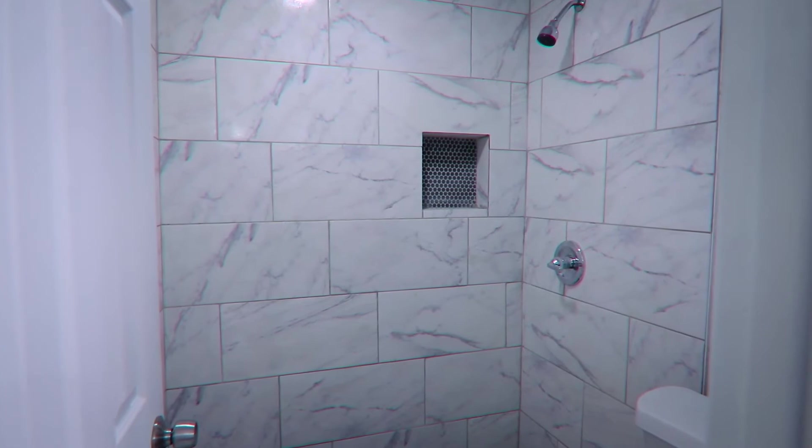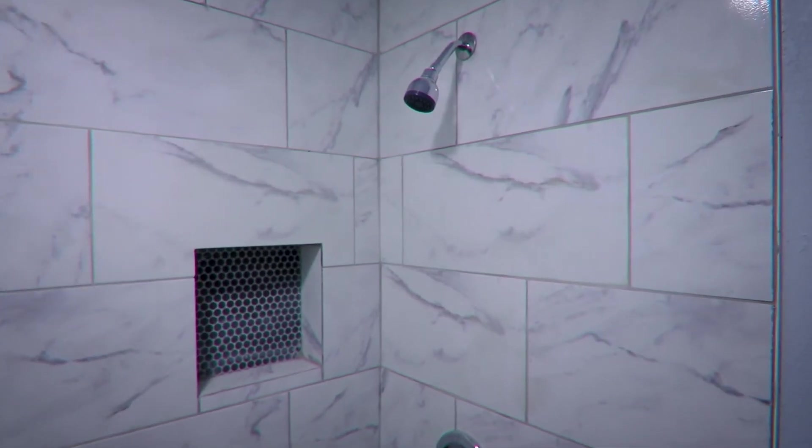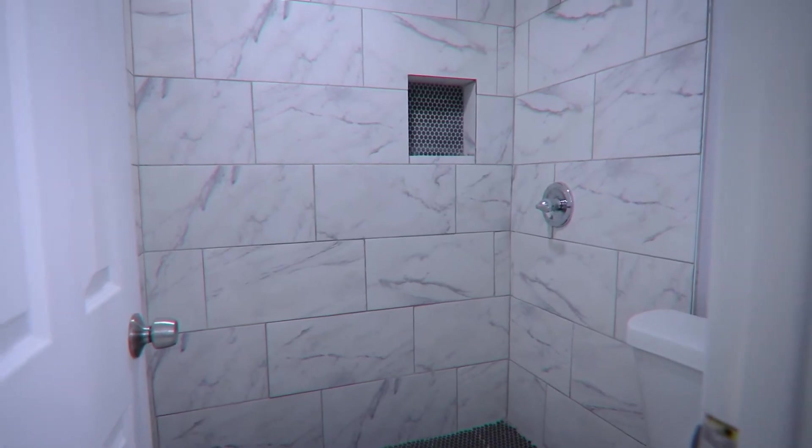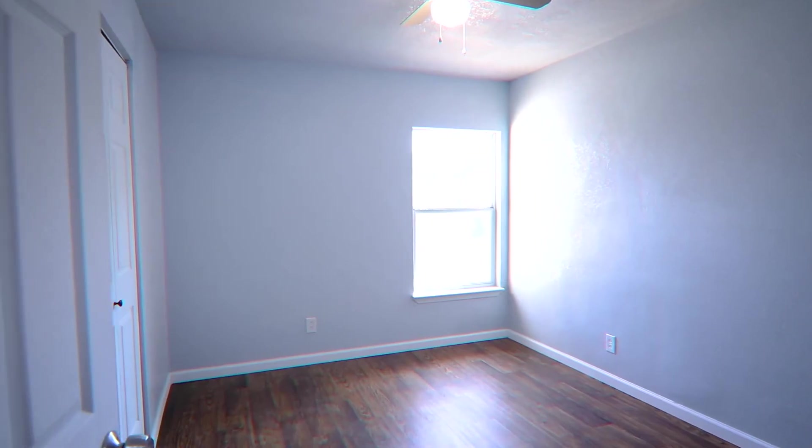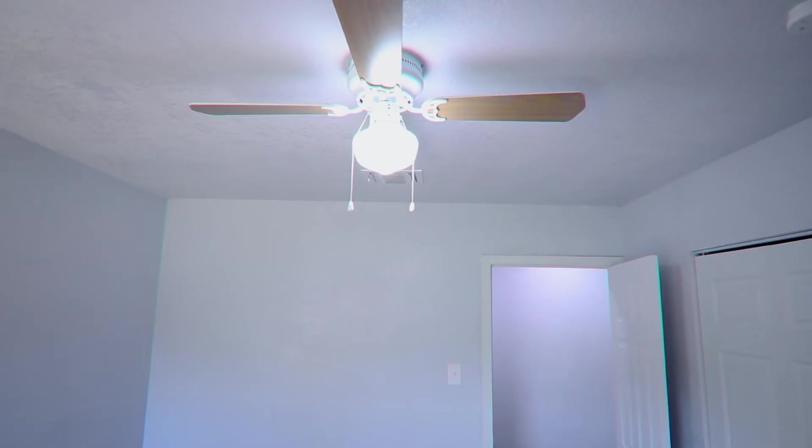The stand-up shower is sure to impress with its marbled floor-to-ceiling tile and built-in shelving. The additional three bedrooms each feature walnut flooring, double pane windows, and a ceiling fan.